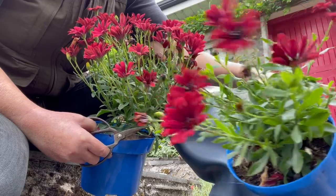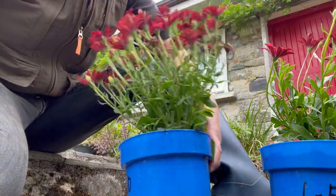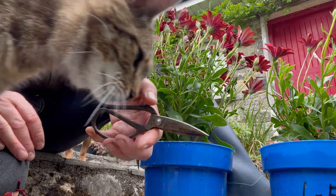They looked a lot more bedraggled and worse when I first got them off the discount shelf. I'm just doing another pruning back before I pot them up. I forgot — I should explain my lovely bonsai scissors that I got.